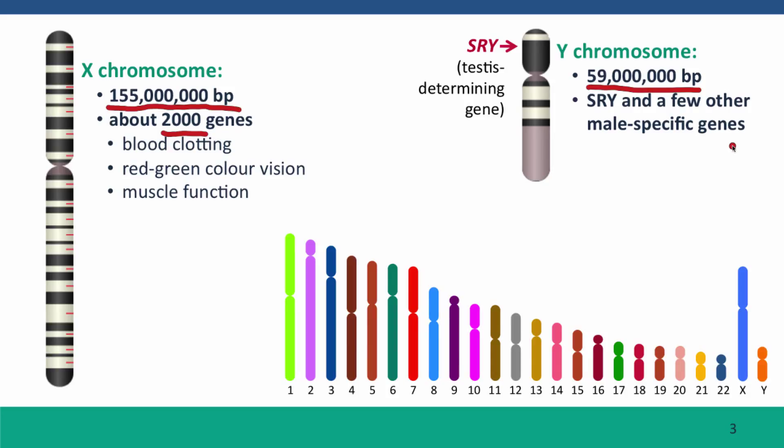To give you a sense of the relative sizes, here are the X and Y chromosomes drawn to scale with the rest of the chromosomes in the human complement — the autosomes. The X chromosome is about the same size as chromosome 7, and the Y chromosome is about the same size as chromosome 19. So they're within the range of normal human chromosomes.